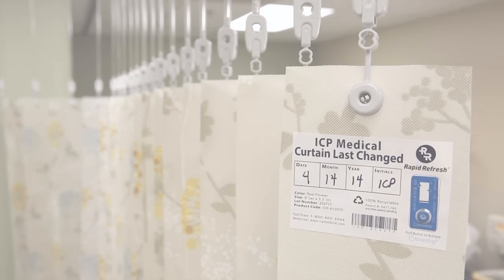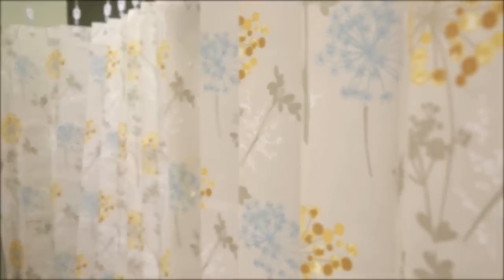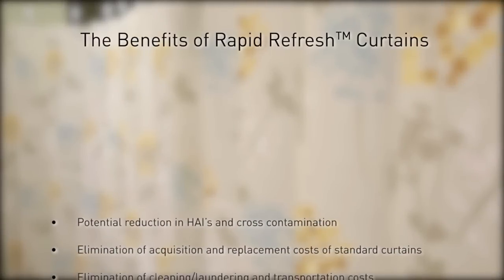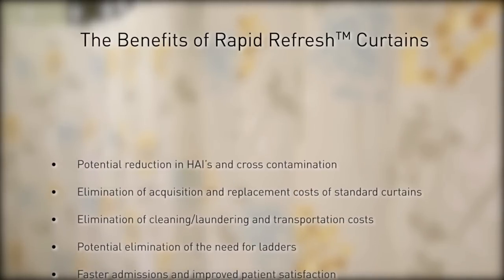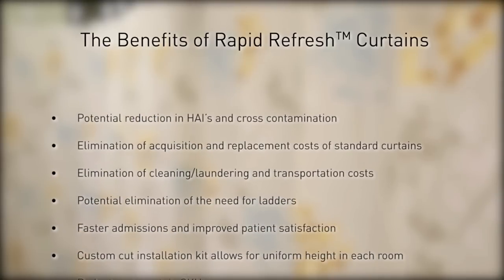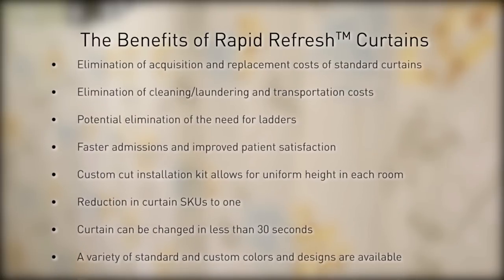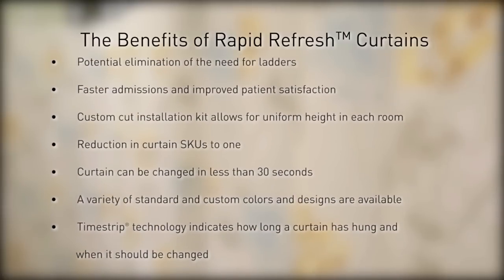With the Rapid Refresh Privacy Curtain, infection prevention is now quicker and easier than ever. With this easy change, your facility can enjoy a whole host of benefits: potential reduction in HAIs and cross-contamination, elimination of acquisition and replacement costs of standard curtains, elimination of cleaning, laundering and transportation costs, potential elimination of the need for ladders, faster admissions and improved patient satisfaction, and a Custom Cut Installation Kit that allows for uniform height in each room with reduction in curtain SKUs to one.